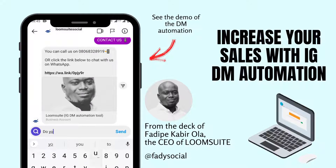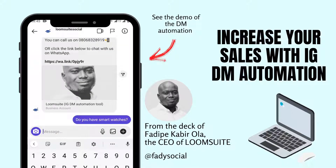Implement this today and watch your sales go up. Instagram DM Automation has just been released into the wild — you're gonna want a piece of this.